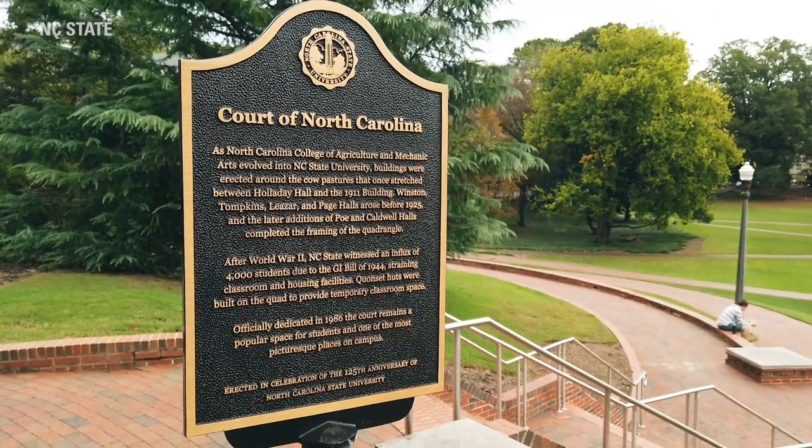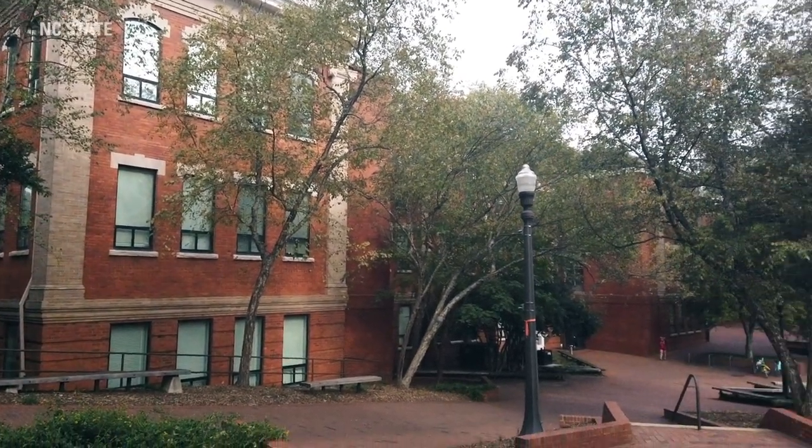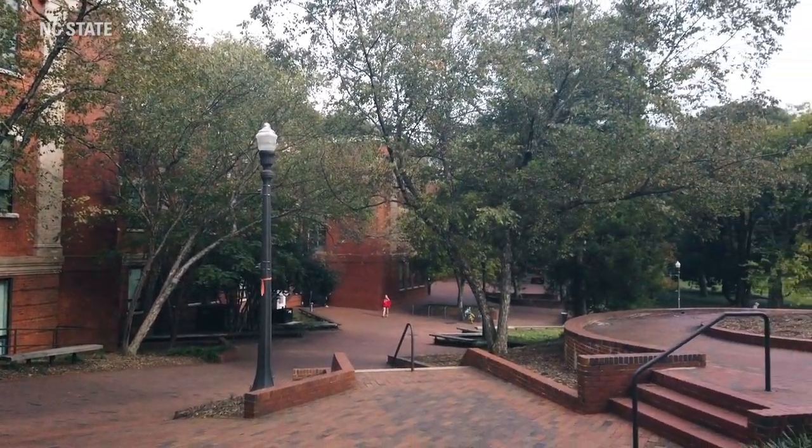This area is home to our College of Humanities and Social Sciences, so if you're interested in English, history, or education, this is a great spot for you. In addition, it houses Page Hall, which has all of our advisors for engineering. If you're a first-year student in engineering, you can walk from your residence hall to meet with your advisor rather than going to Centennial Campus.